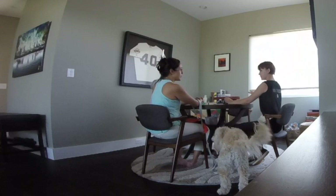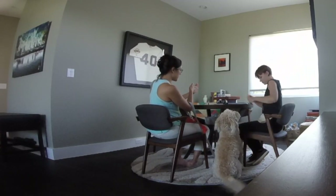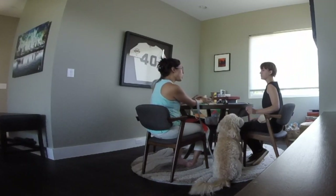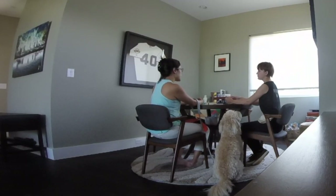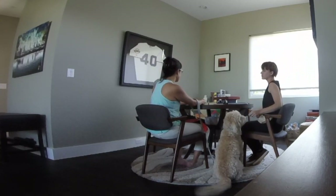As we discuss Albus's history, I capture any desirable greeting behavior. With capturing, we are waiting for the dog to offer behavior on their own — it is not necessary to ask them to perform that behavior. The first behavior we captured was a sit, and now we are rewarding Albus for choosing to maintain that polite sit.